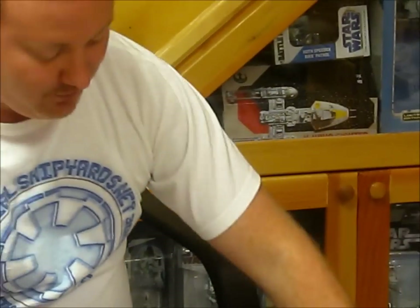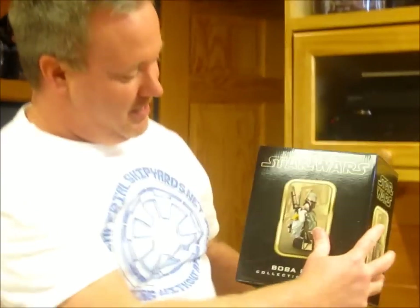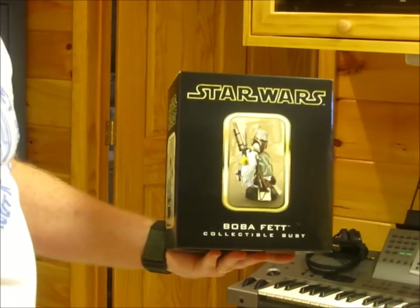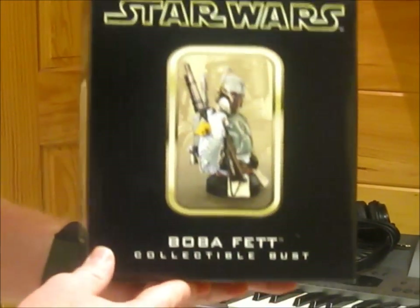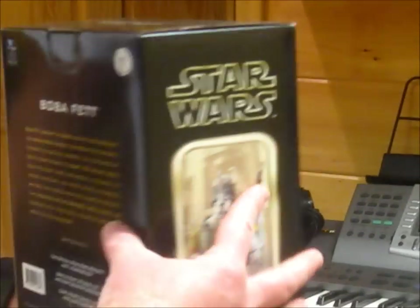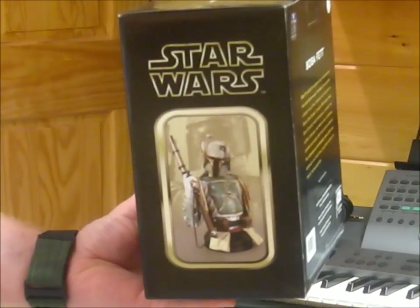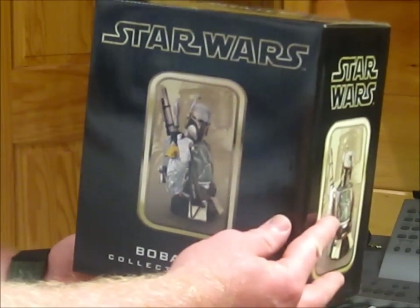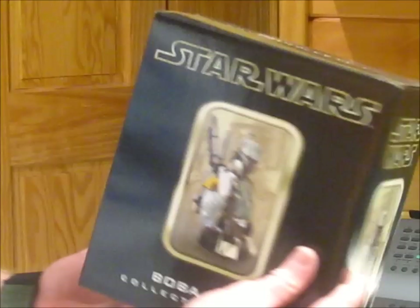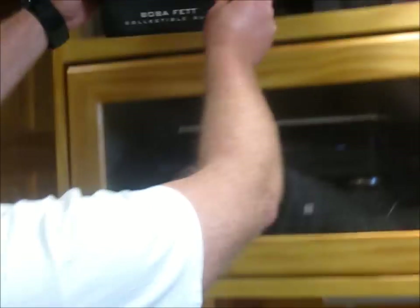I would also be remiss if I didn't show you something I didn't pick up from C5, but rather a Christmas present from my lovely wife — my Gentle Giant Boba Fett mini bust. I don't know if you can see how beautiful the box condition is, but it is just phenomenal. I got a really good price on eBay right around Christmas time for this, and I just couldn't believe the box condition when I got it. Based on the price I paid, I figured I was going to see something mangled, but it looks like it is just pristine. I'm not going to open it — I'm going to put it right back up with the rest of my stuff.